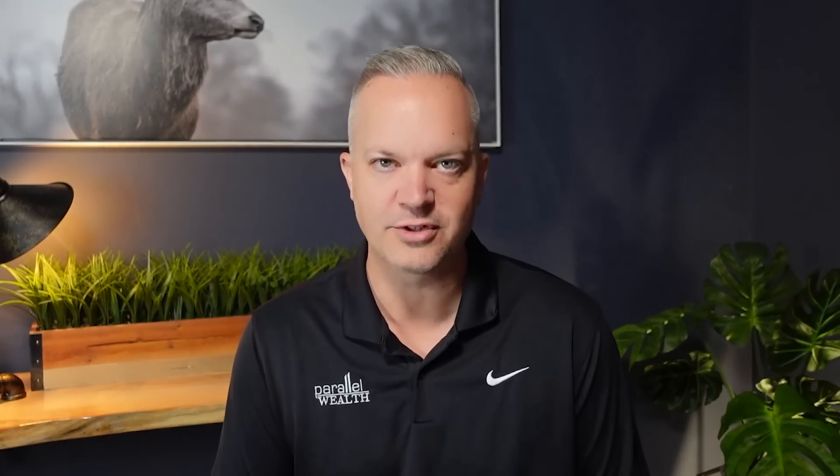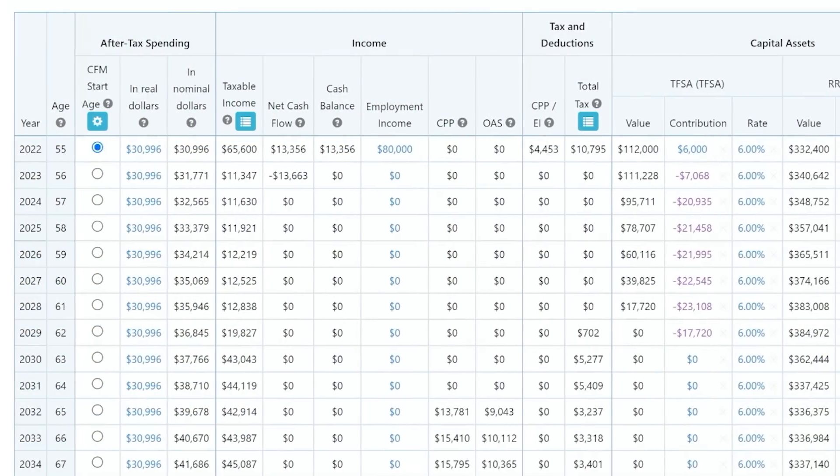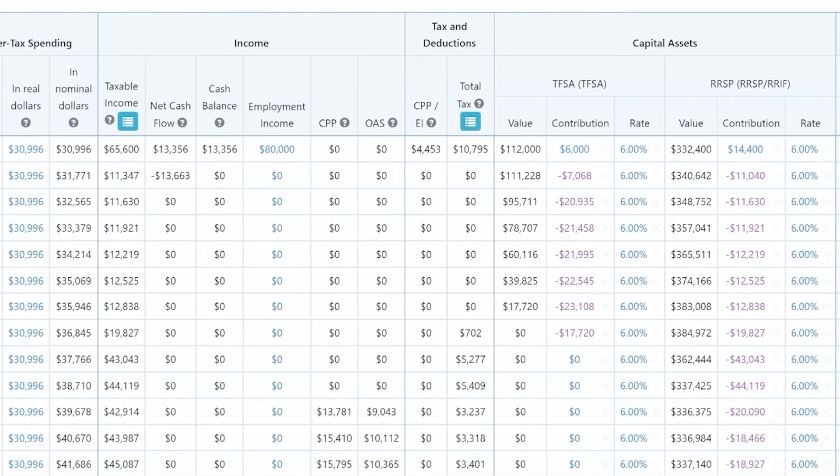Now that cash could be sitting in your bank account. It might be sitting in a TFSA, an RRSP, or another type of investment account that you're just not sure what to do with and how to make that money work for you. We're going to break down a few different options today, and we're going to integrate those options into retirement and financial planning — why it matters what you invest in based on your retirement and financial plan. The two have to come together.